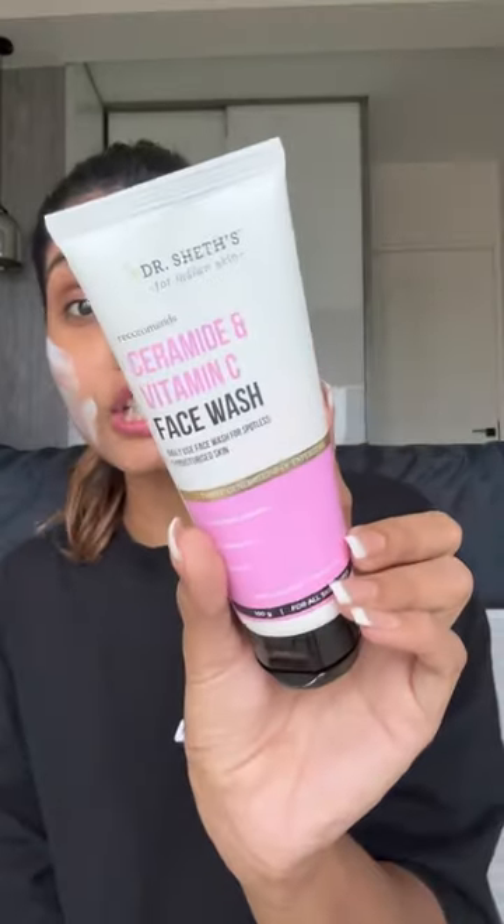Hi guys, so I have tried a face wash on my skin which is a moisturizer from texture. Let me show you. This is the face wash — it doesn't look like it's a moisturizer. But guys, this is the Dr. Shade Ceramide and Vitamin C face wash.